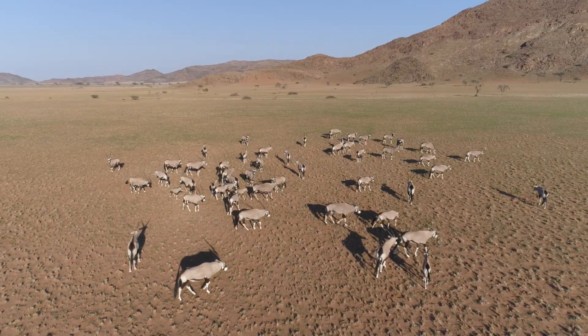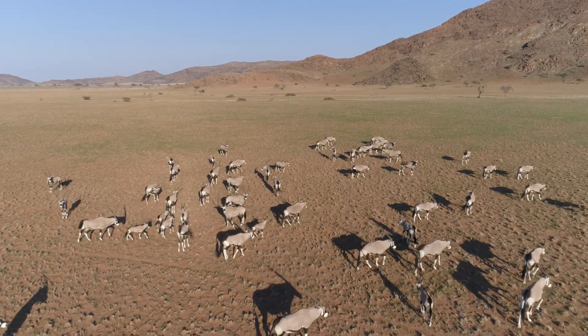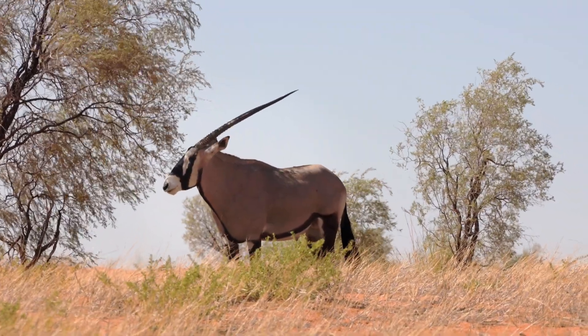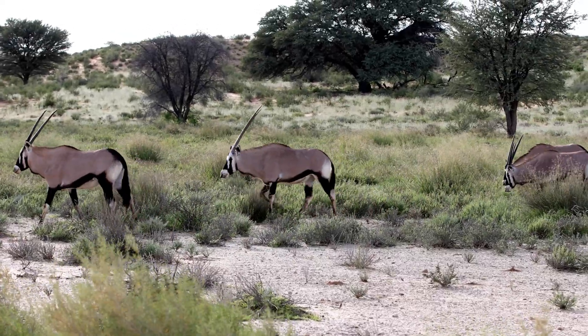Beyond their physical attributes, oryxes demonstrate behavioral adaptability. They exhibit heightened activity during the cooler hours of the day, such as early morning and late evening. During peak temperatures, they seek refuge in shaded areas to minimize exposure and conserve energy.